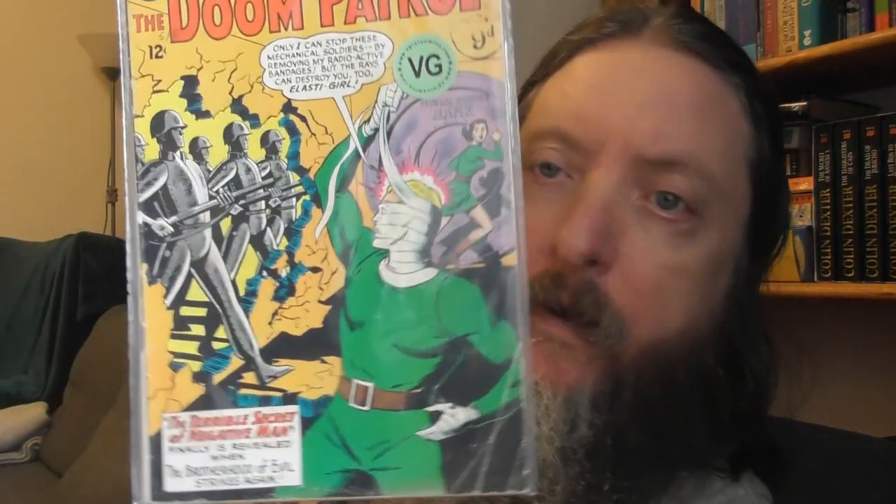A nice old Doom Patrol. 'Only I can stop these mechanical soldiers by removing my radioactive bandages.' 'But the race can destroy you too, Elastic Girl.' 'The Terrible Secret of Negative Man — finally revealed when the Brotherhood of Evil strikes again.' Nice Doom Patrol. 64 pages to stagger the imagination. Supersized From Beyond the Unknown — The Fishmen of Earth.